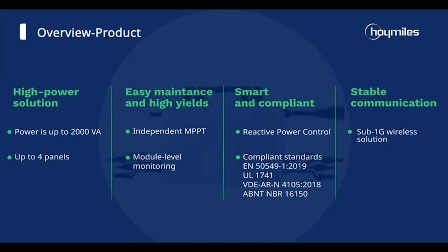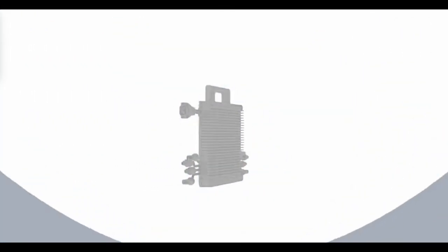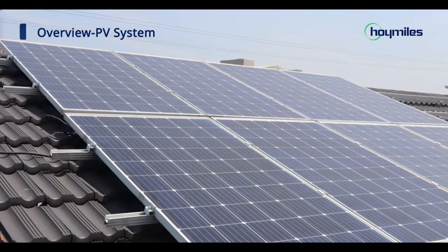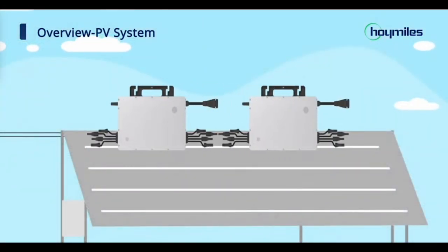The Hoy Miles HMS 2000-4T-NA is designed to take your solar panels from zero to hero, with a module power range of 400 watts to an outstanding 670-plus watts. This microinverter dynamo can handle a maximum of 415-amp inputs and boasts a peak output power of 2000 VA — that's 2000 watts — with a CEC peak efficiency of 96.5%. It's like having a cape-wearing superhero on your roof.